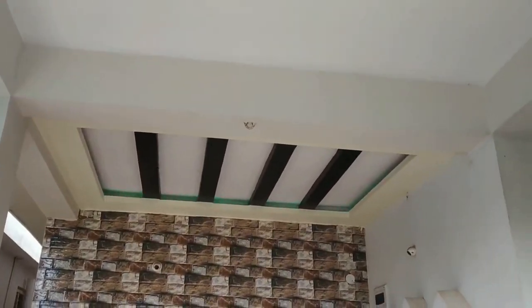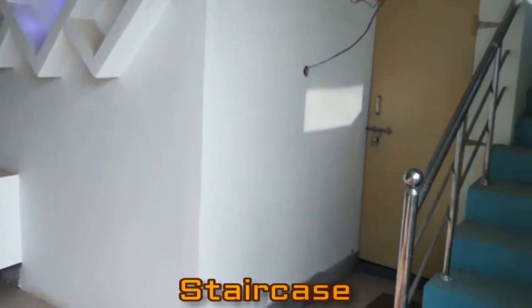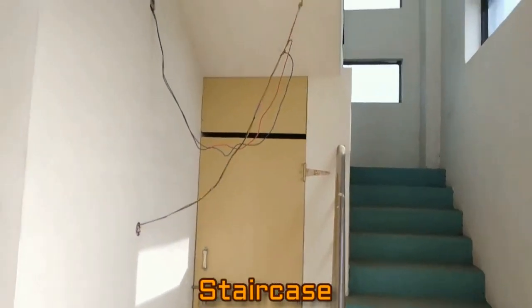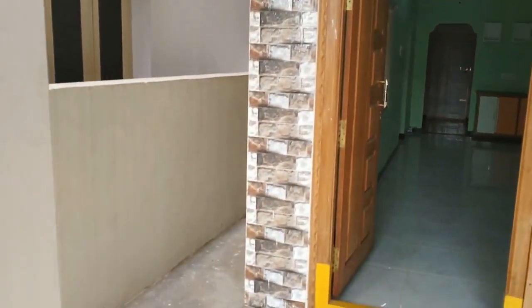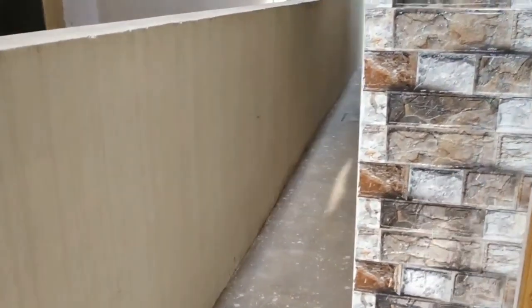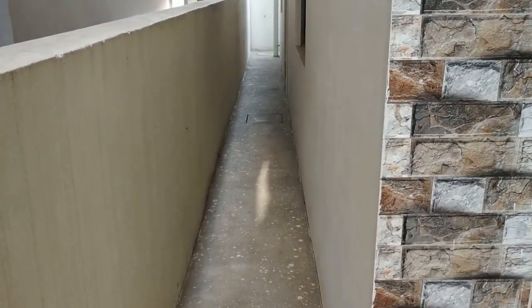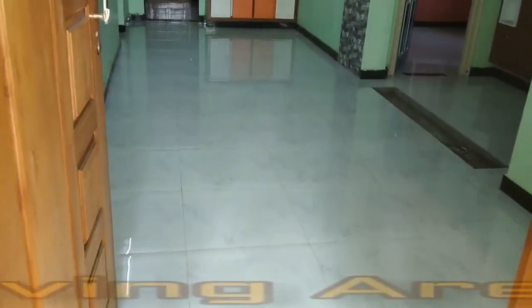This is the main entrance, this is the staircase, and here you can see a running gallery. Now we have entered into the flat.